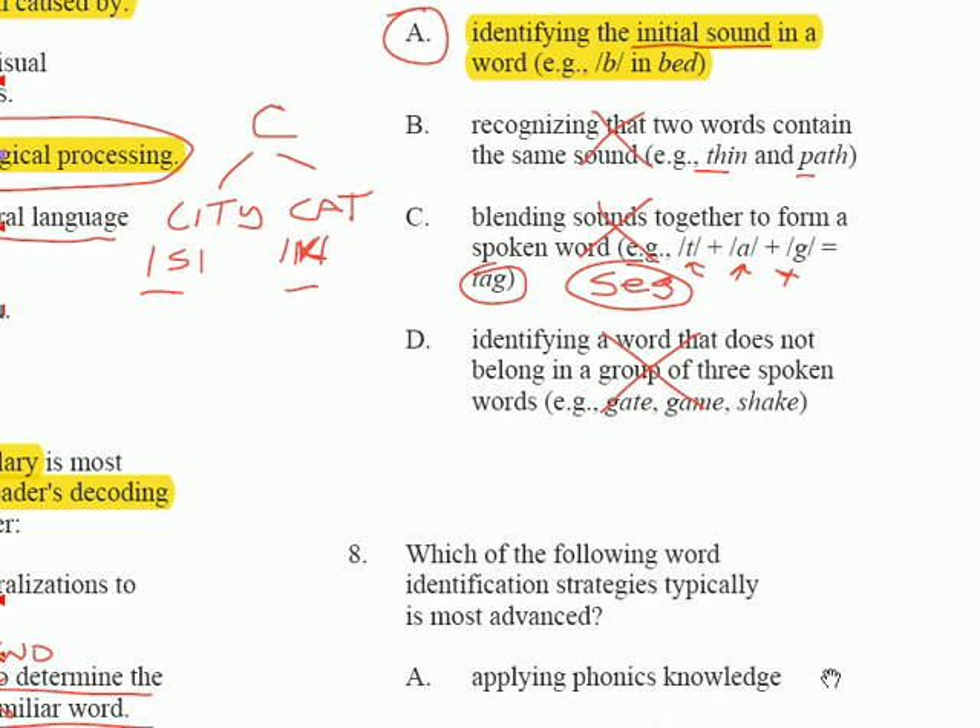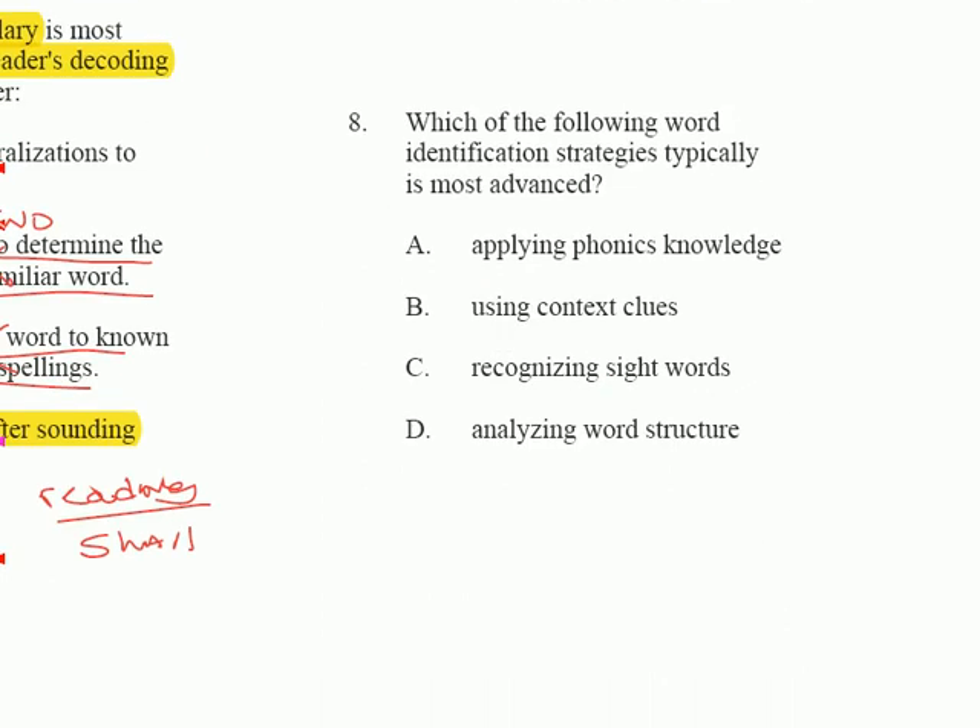The next question is number 8: which of the following word identification strategies is typically most advanced? Pure decoding — sounding out based on phonics rules, like understanding that a CVC pattern makes the vowel short as in 'cat' — is important but not the most advanced strategy.